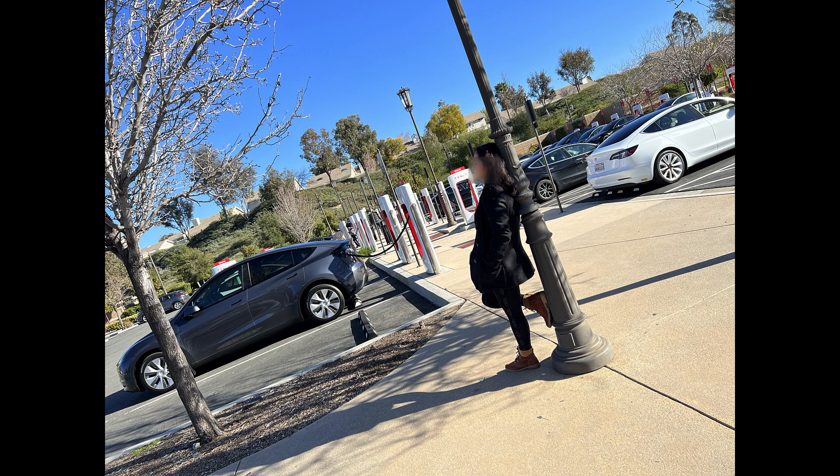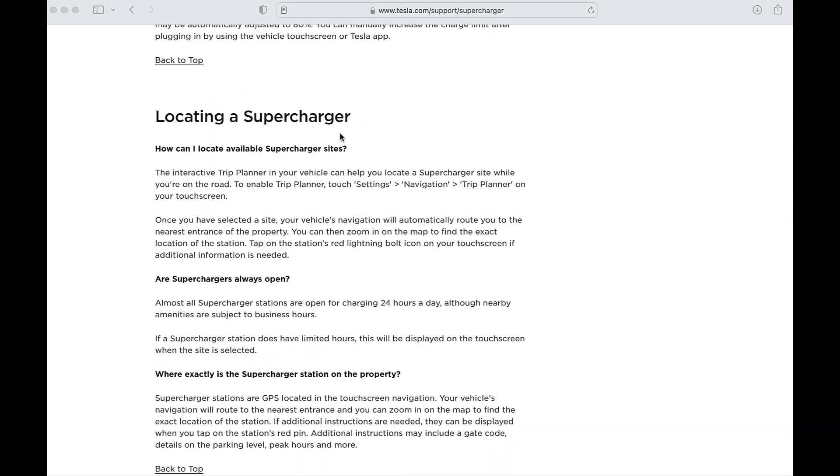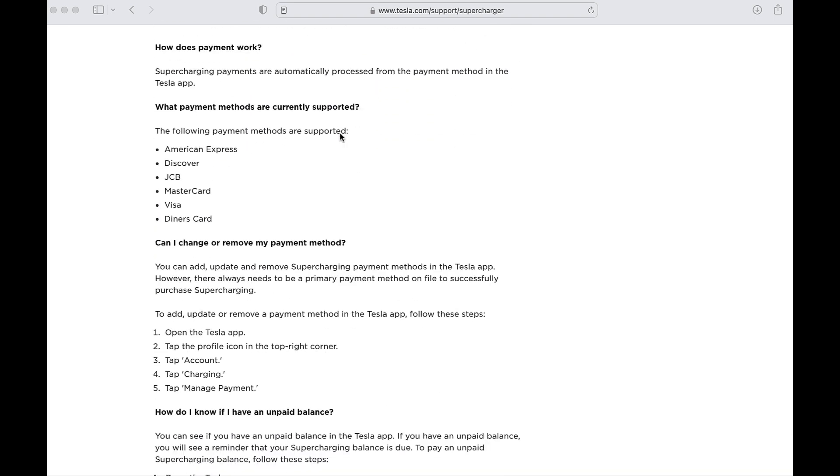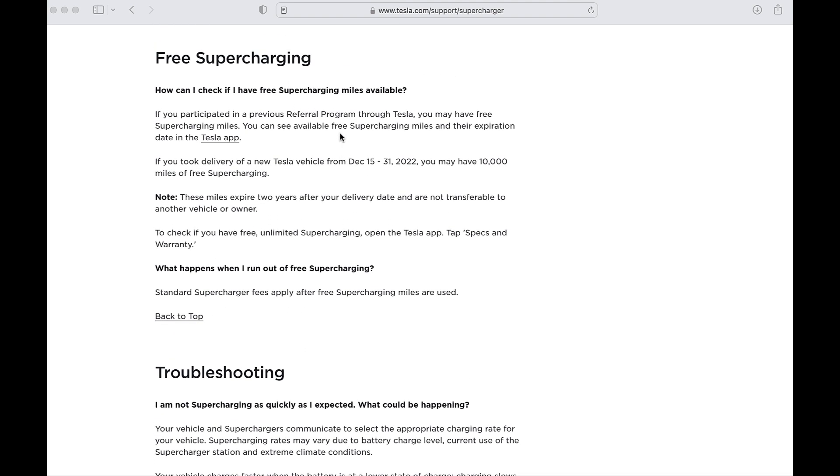One thing to consider with these 10,000 free supercharging miles is that Tesla was doing this to create urgency — they were trying to sell as many vehicles as they could before the end of the year. What most people didn't know was that Tesla was going to drop their prices at the beginning of the year.